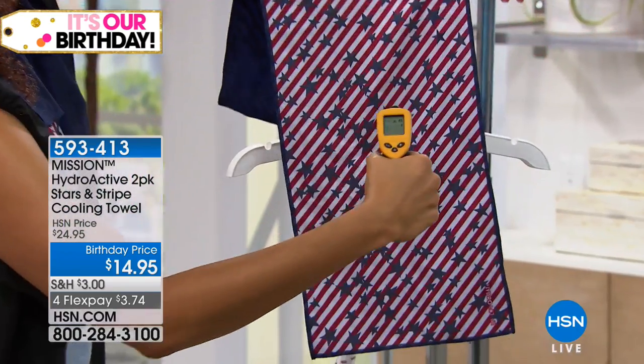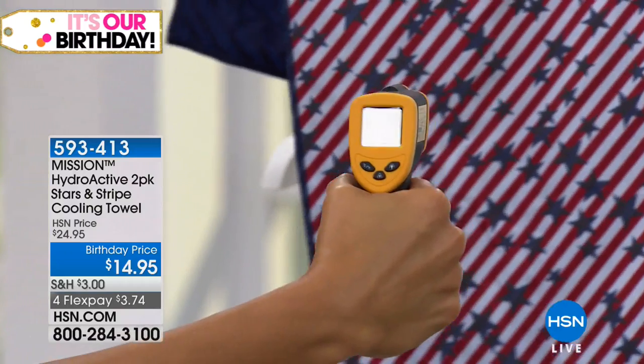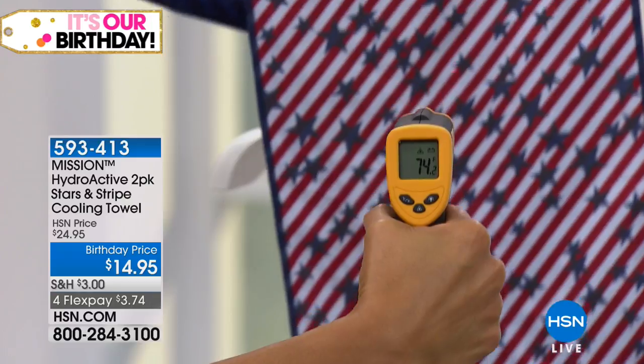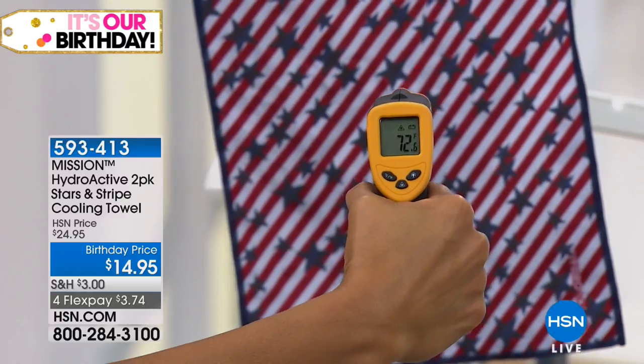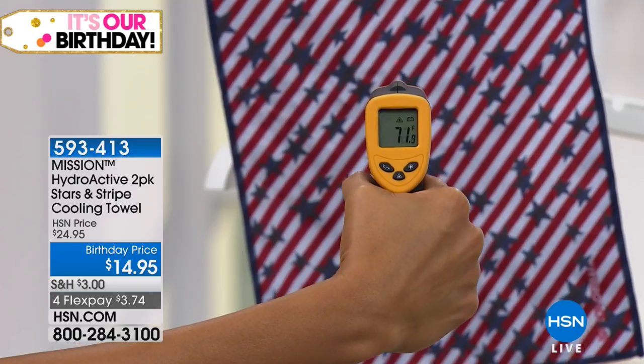Watch this, my friends. Remember, it's 100 plus — like 120 something. Look at that: it's already 74. There we go — 71. And it's dropping, dropping, dropping, and it's going to keep going. Hours of cool. The reviews are outstanding on this.